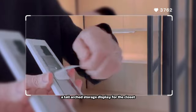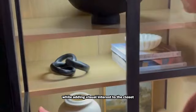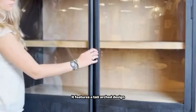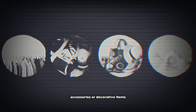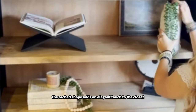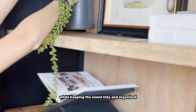A tall arch storage display for the closet is a stylish and functional piece of furniture designed to maximize storage space while adding visual interest to the closet. Typically made of wood or metal, it features a tall arched design with multiple shelves or compartments for storing and displaying clothing, shoes, accessories, or decorative items. The arched shape adds an elegant touch and can help create a focal point in the space, keeping the closet tidy and organized.